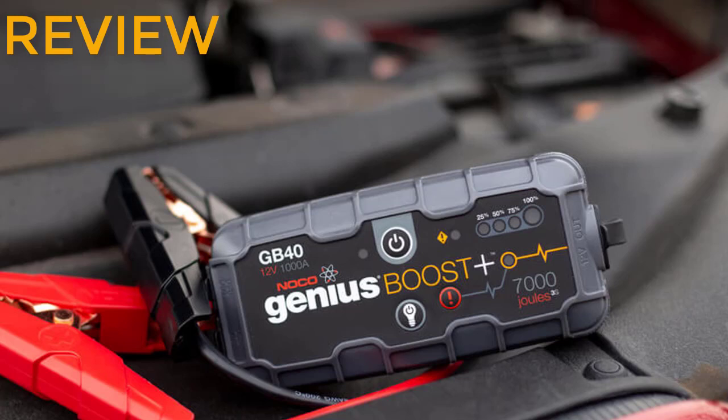First, it packs a punch: with a single charge the GB40 can jump start up to 20 cars, provided they are using 12-volt lead acid batteries. It also works well with diesel engines despite its small size. Second, easy to use and safe: the device has a built-in reverse polarity and spark-proof technology which ensures it can be used without any worries. Its cables are also flexible and well-built, preventing overheating or melting. It also has a display and an installed system to detect connection errors and any problems with the device before use.